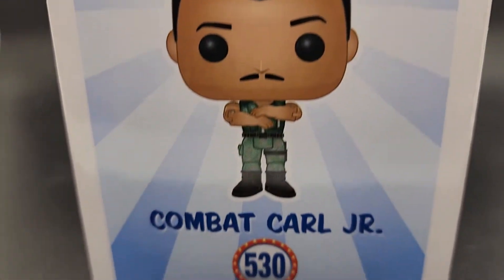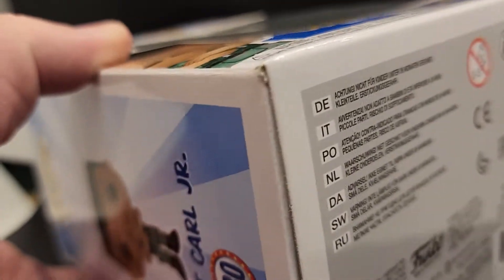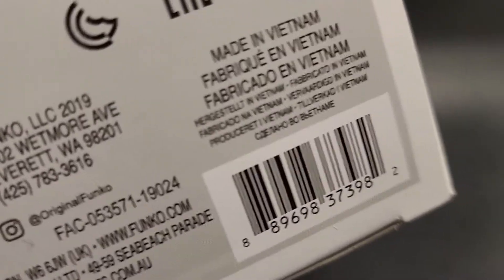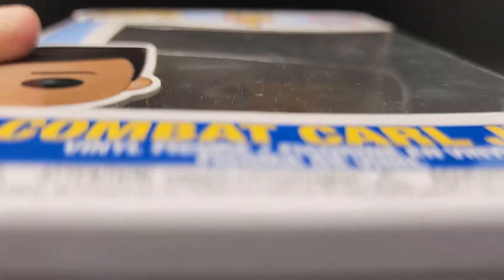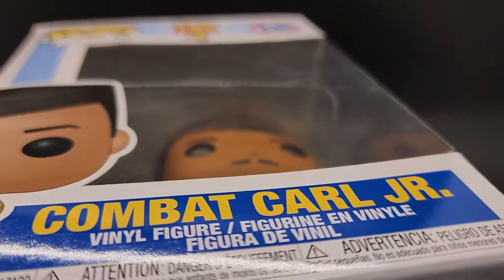There we go. Nice clean pop. It's going to be cheap. Here's the bubble. Take a look at that bubble. Nice looking bubble. There's no dents or dings I don't see.